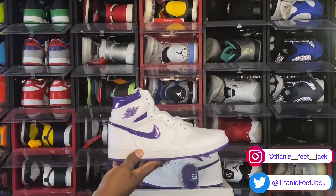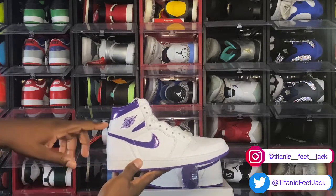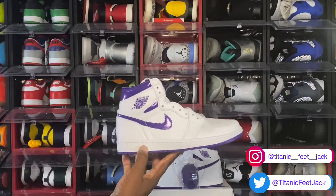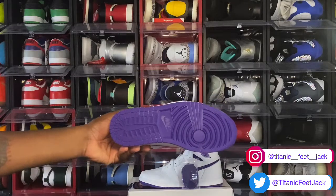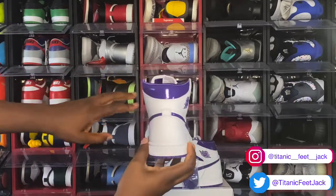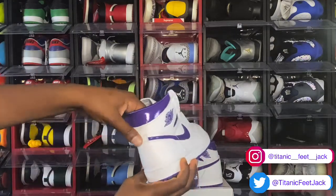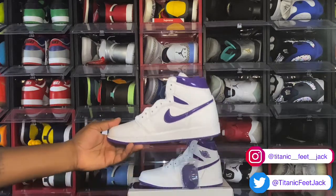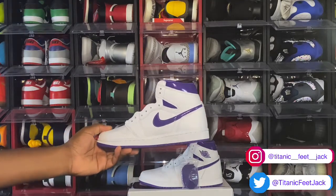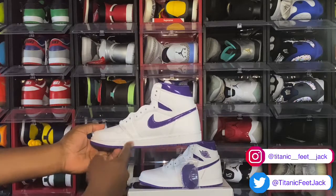You have that all-white base with the Court Purple swoosh and Court Purple Air Jordan branding. Court Purple goes around the ankle as well. Your midsole is white with Court Purple at the very bottom leading into the outsole — a Court Purple herringbone outsole. Looking at the back of the sneaker, you've got that glossy Court Purple finish going around the ankle, and you can see a bit of satin material on the inside of the sneaker for the sock liner. On the medial side, more of that tumble white leather with Court Purple details coming from the other side, white midsole, and Court Purple at the bottom.